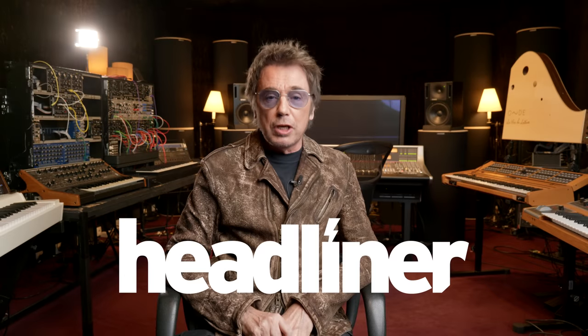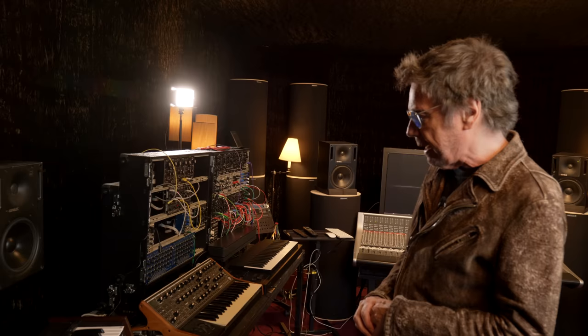Hi, my name is Jean-Michel Jarre, welcoming Headliner into my studio. So here we are in the cabin of the studio. I have some other rooms with lots of keyboards and also a rehearsal room, but this is a cabin where, for each project, I choose from my collection some instruments dedicated to the project I'm working on.